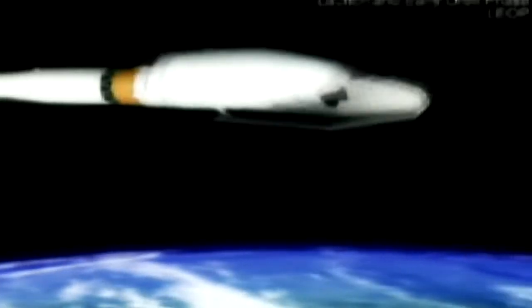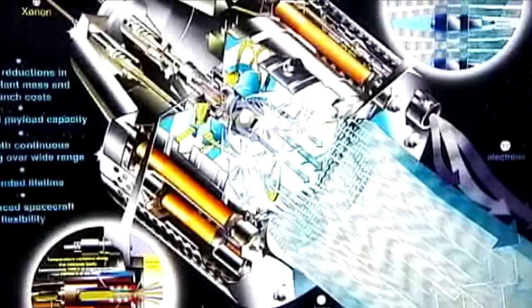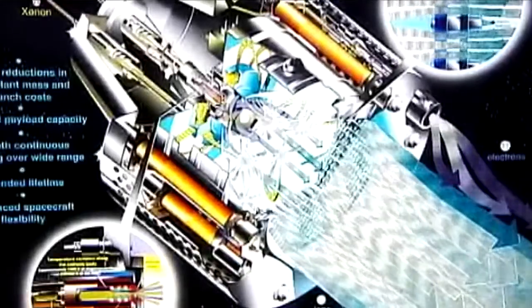BepiColombo's rocket will blast off like any other, but once in space it will divide, the inner craft emerging to fly independently with an electric engine. Instead of taking fuel with it, the craft will have solar panels. These will create electricity used to strip electrons off atoms of xenon gas, repelled into space as ions shooting out at 50 kilometres a second.